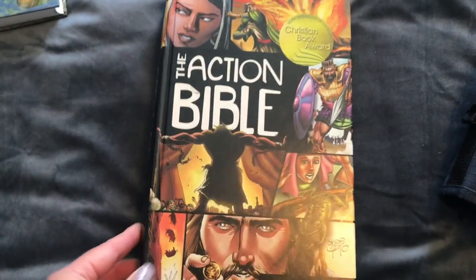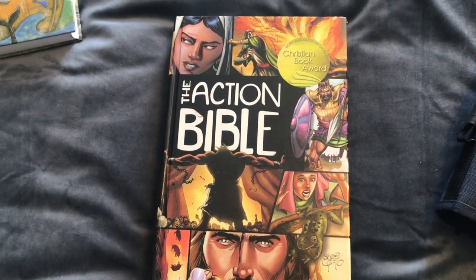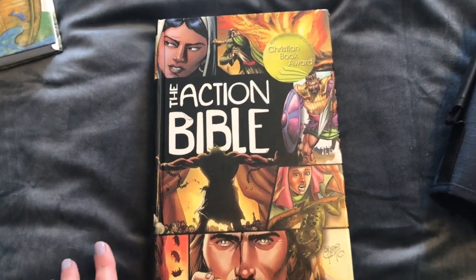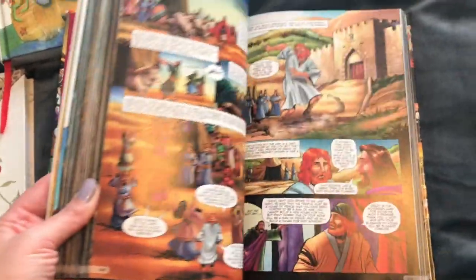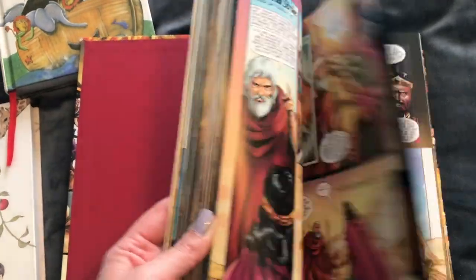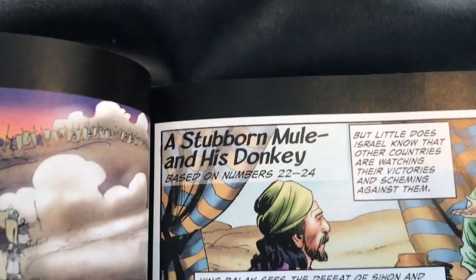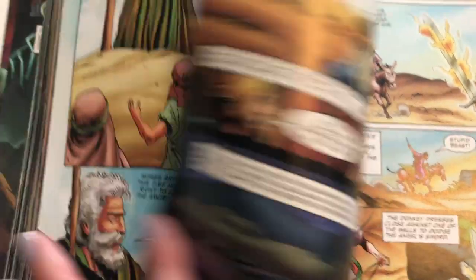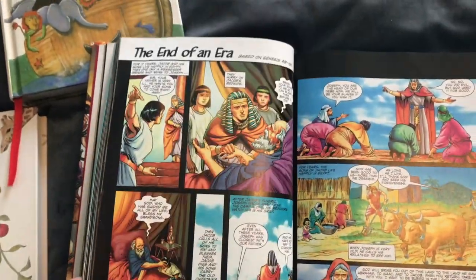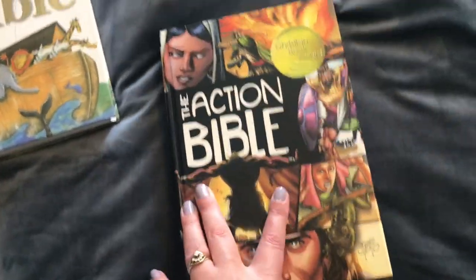We have the Action Bible for my oldest son. I think we read this to him when he was about seven or eight. We did read the Lego Bible before that — I've lent that to someone, but it was excellent. Then we read the Action Bible, which I highly recommend. It is set out like a comic book with really great pictures that my son absolutely loved. It has proper phrasing from the Bible, and we read the whole thing through with him each night.